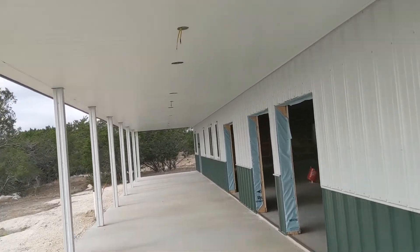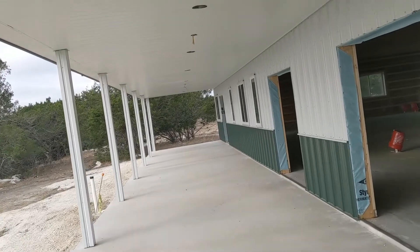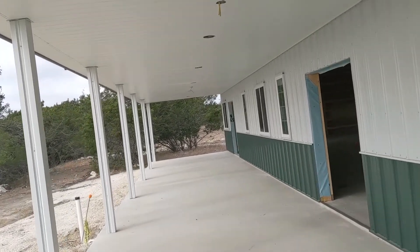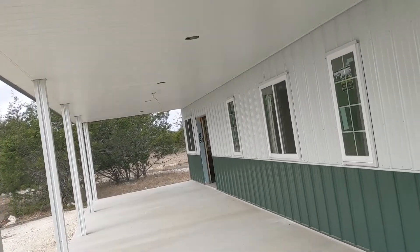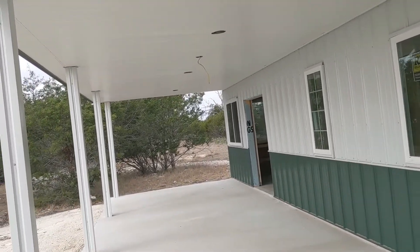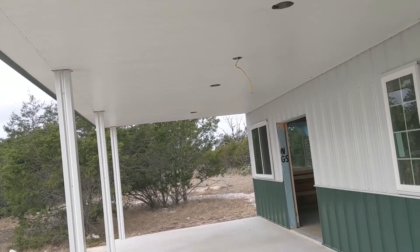Continuing on, the back porch is done except for one trim piece. All of the soffit that was missing down here on the end they brought with them, or had it delivered as part of the pack, and so that's all installed. That's good.